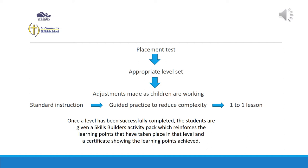Your child will sit the placement test at the beginning of the programme and then Lexia will set them to work at the appropriate level according to the results of the test. I can adjust that manually if I need to. If a child is working too quickly and achieving very high scores, they may have been placed at too low a level and will need to be moved up a few levels. We look at that continually and will adjust accordingly.